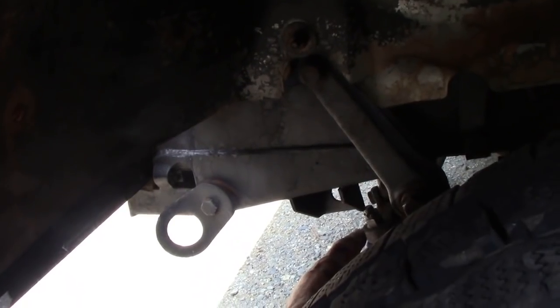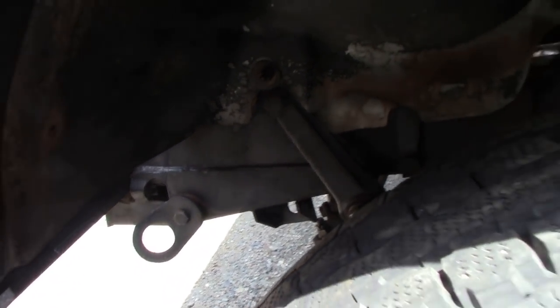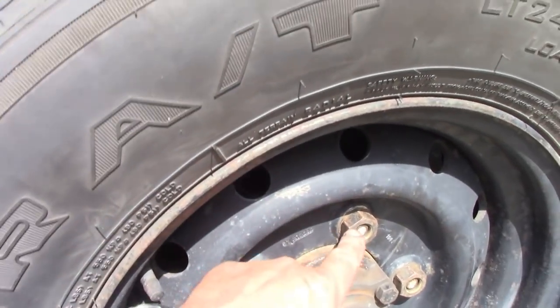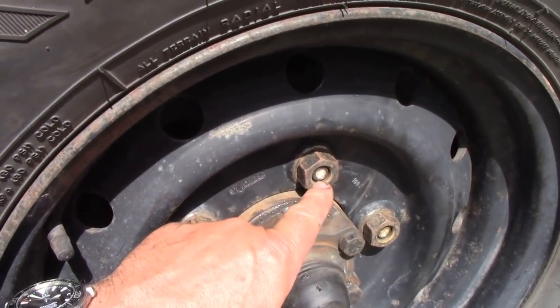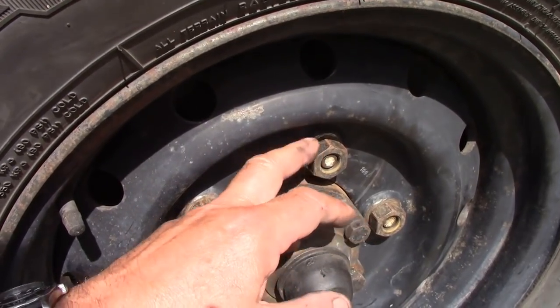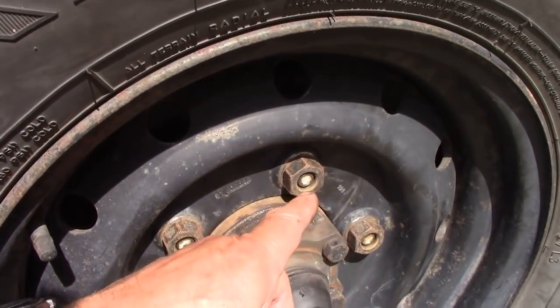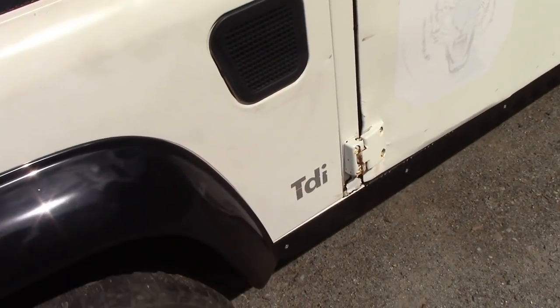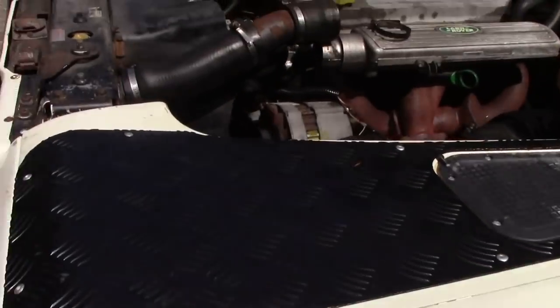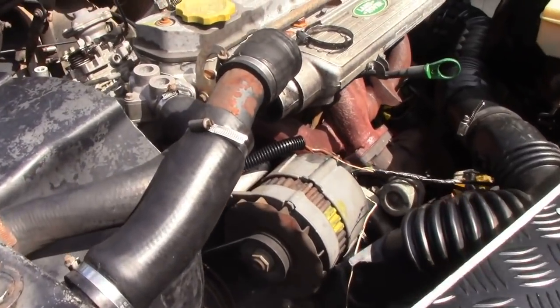Steering ball joint — no split pin. In Quebec, if it went through inspection it should fail: it's supposed to have an excess of two threads showing. It's a bit controversial because technically it's okay, but for inspection it must have more than two threads. The bottom of the door pillar is filler — oh dear.